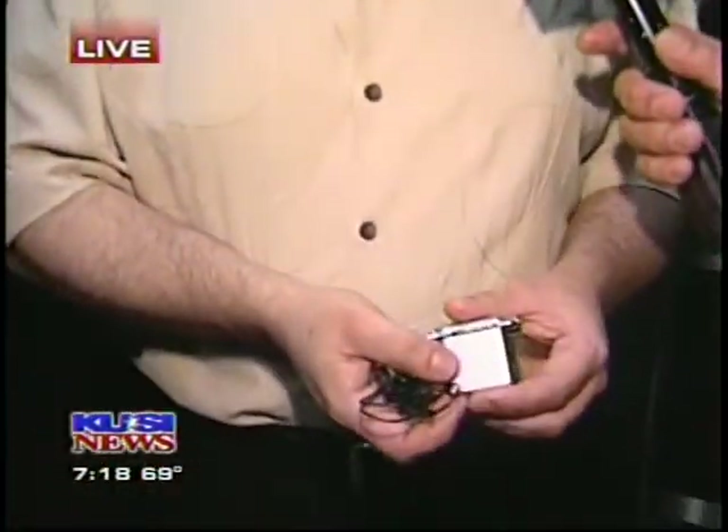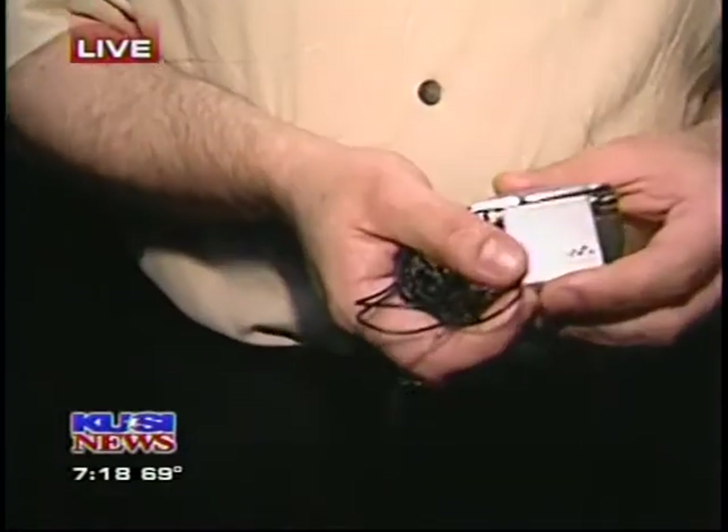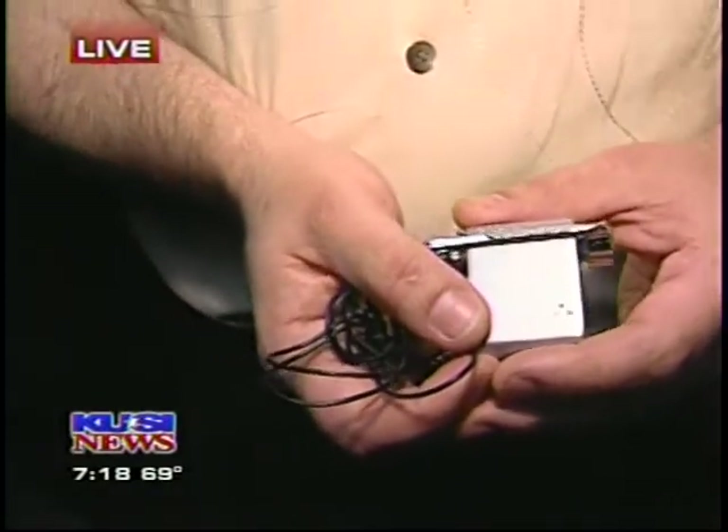As we talk, the R&D guys are coming out with something probably better than that. Sony is known for innovation, and you can rest assured that we're always working on new stuff. SonyStyle.com is where you can find it.